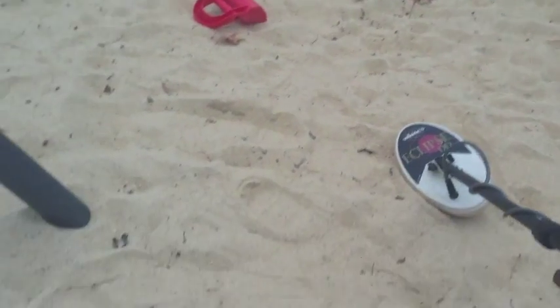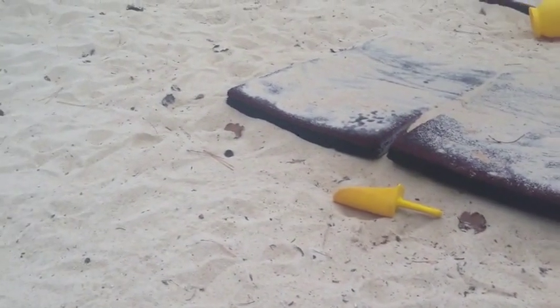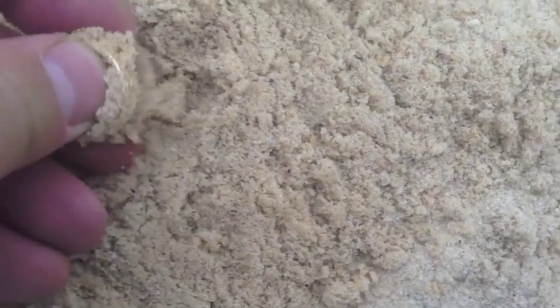Folks, I'm hunting a sandy tot lot that I got permission to hunt. Haven't hunted in about six months. Just got a 57 — and I see something, it looks like gold. Oh yes, oh yes! Awesome, oh that's heavy!